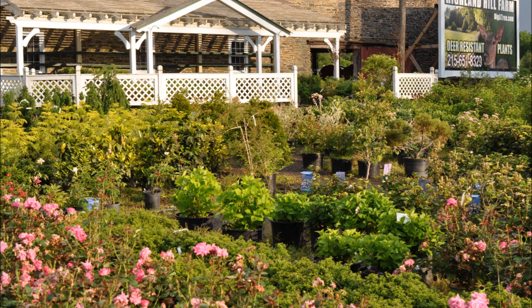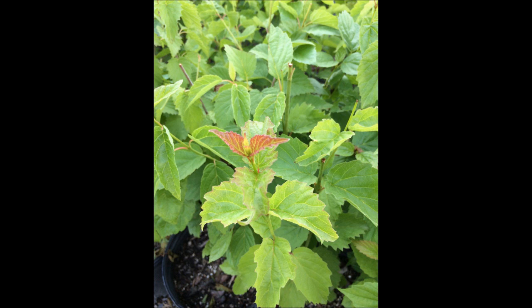It's a deciduous shrub, so it will lose its foliage in the fall. It has nice white flowers in the spring and blueberries in the late summer.